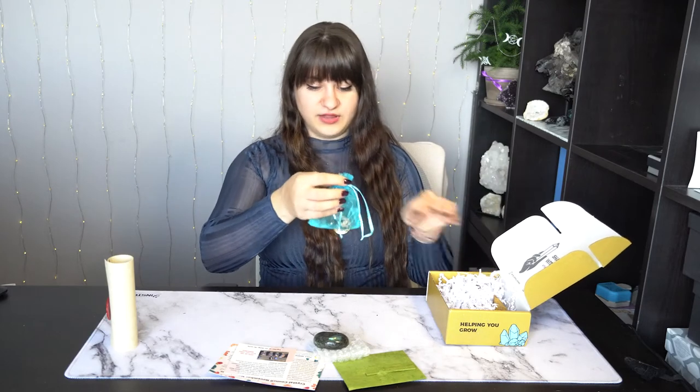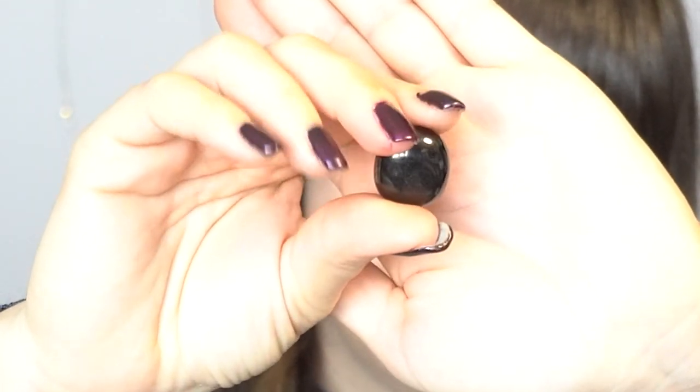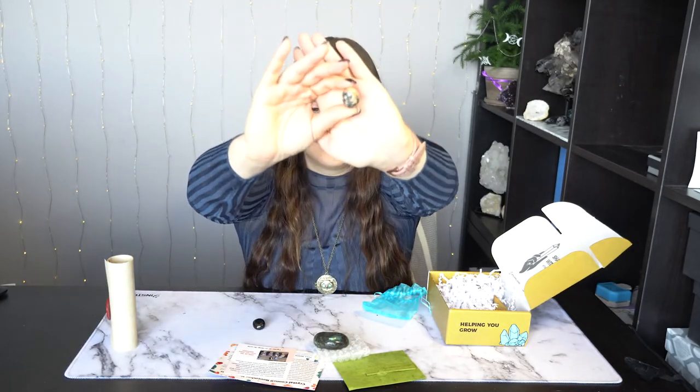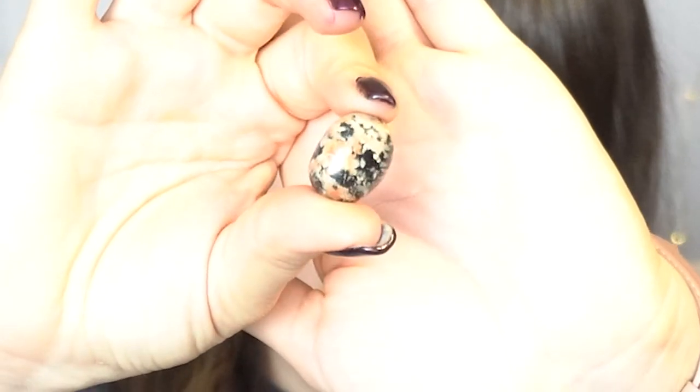And then we have this little organza bag full of two other tumbled stones. Let's take a look at what we have in here. I know the name of this one but I just can't think of it right now — it's on the tip of my tongue. I'm not entirely sure what this one is, but let me give you an up close look. This one is really, really light for a stone, which is pretty cool. It's like a shiny metallic gray. I like little tumbled stones.